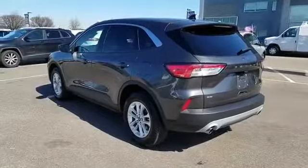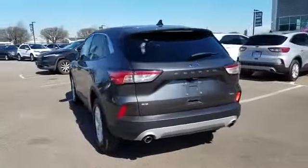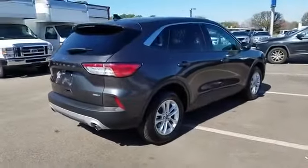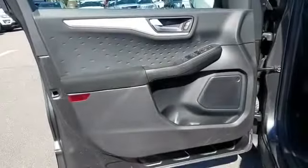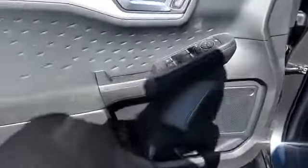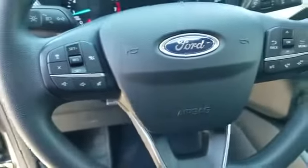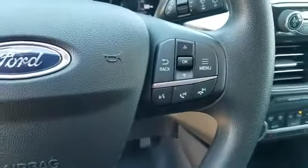You'll also love how it combines comfort and convenience with its navigation, cross-traffic alert, backup camera, lane keeping assist, lane departure warning, Wi-Fi hotspot, satellite radio, turbocharged engine, blind spot monitor, and all-wheel drive. Get pre-approved now and make this your next vehicle.